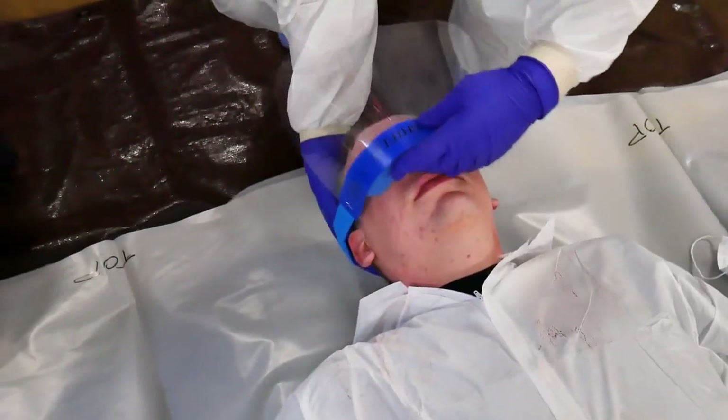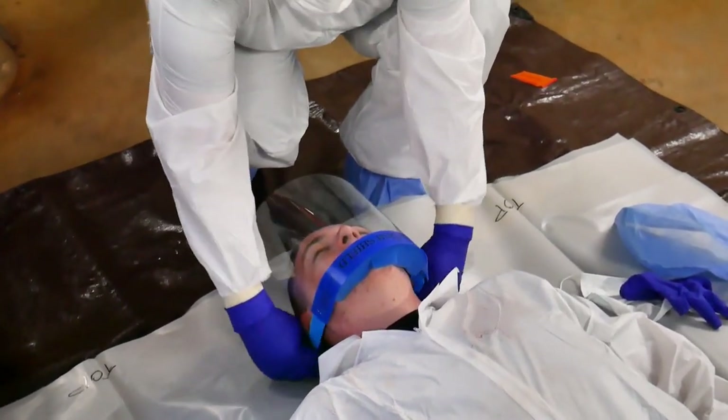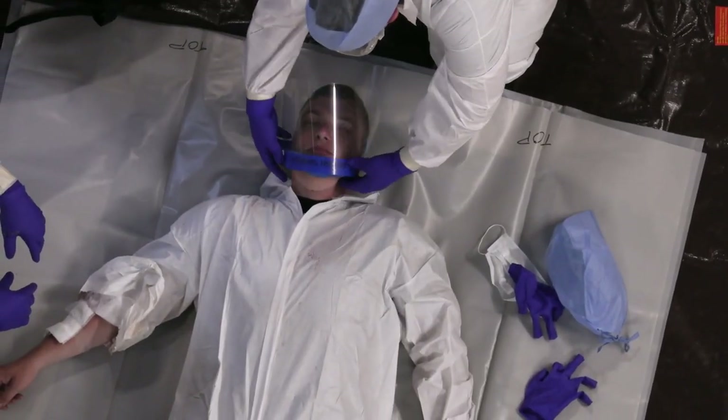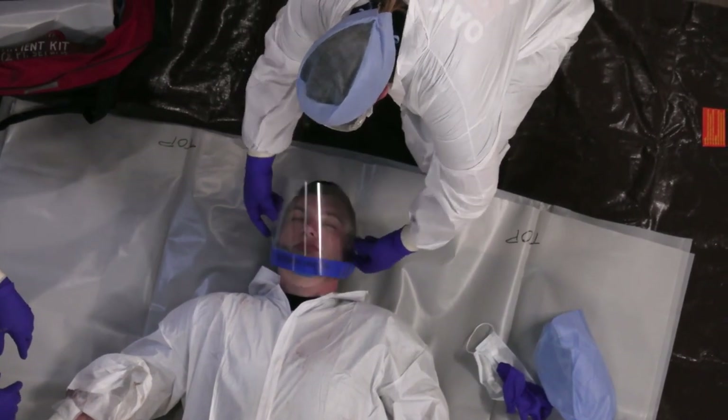If possible, before removing clothing, the patient's airway should be protected from airborne contaminants. This can be accomplished with an oxygen mask, a simple surgical mask, an N95 mask, or an inverted face shield as shown here.